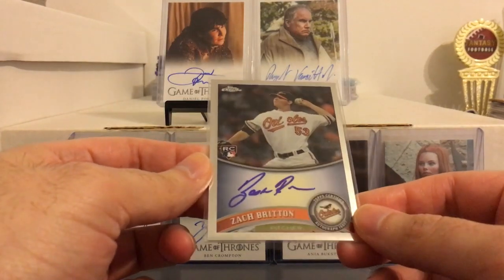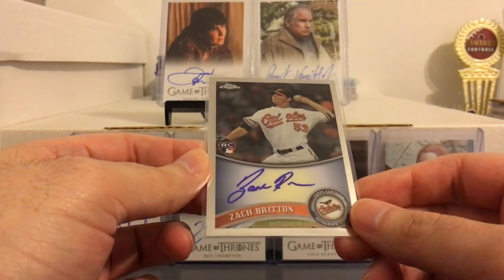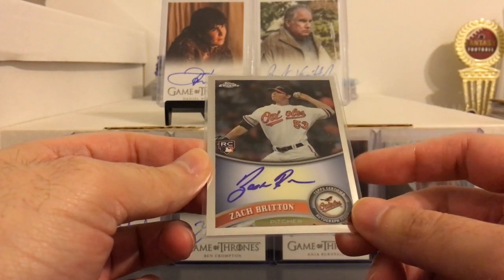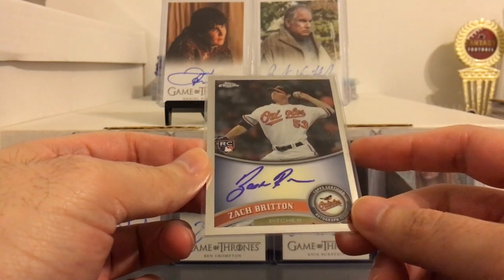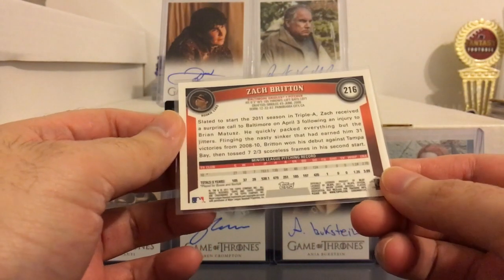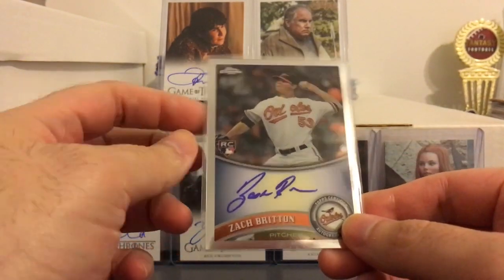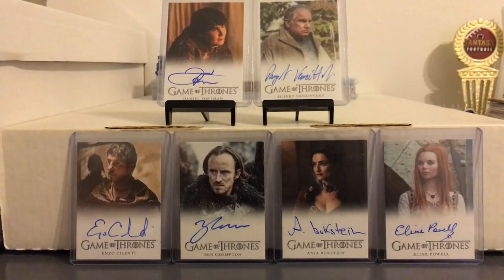He also threw in a Zach Britton rookie autograph from Chrome, so that's really nice. The Yankees traded for him this year; he's had a few rough outings here and there, but I think he could be a big X factor eventually, especially in a playoff series. Really cool of Ed to throw that in there, especially knowing he's a big Orioles fan in addition to the Phillies.